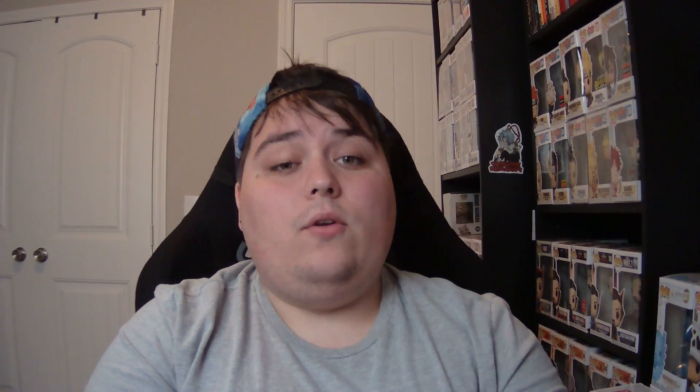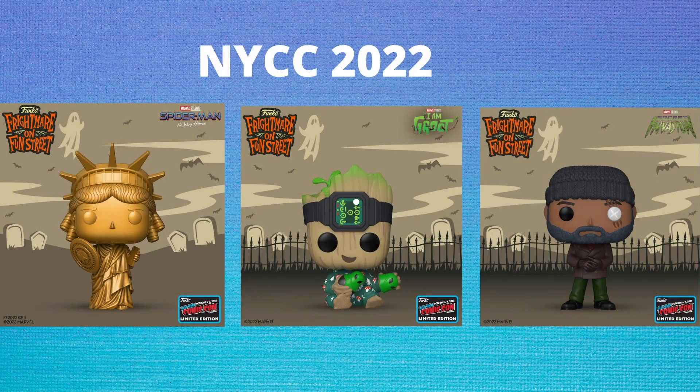Next up from Marvel, we are getting another 3-liter soda — the Juggernaut, who has a Chase variant where he is half-damaged on the mask. We also have a couple of normal-sized sodas: Jean Grey from X-Men with a Chase variant of Dark Phoenix that glows in the dark, and a Shuri soda from Black Panther which also has a glow-in-the-dark variant. From the Marvel pop line, we're getting the Statue of Liberty from Spider-Man: No Way Home holding Cap's shield, Groot from the I Am Groot series in pajamas, and Nick Fury from the upcoming Secret Invasion show.